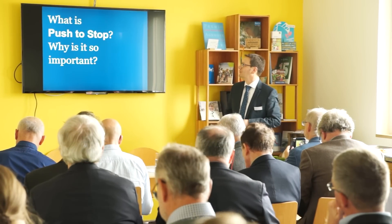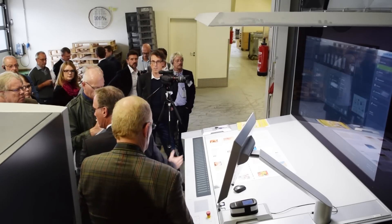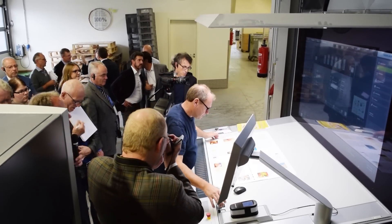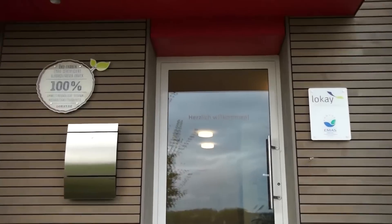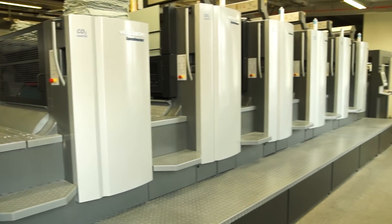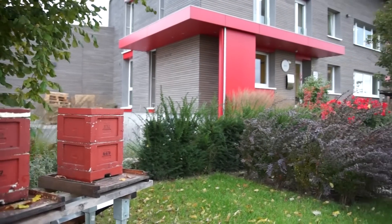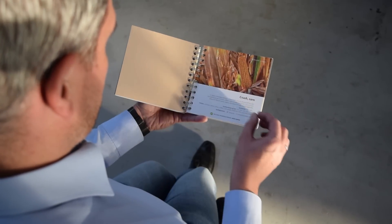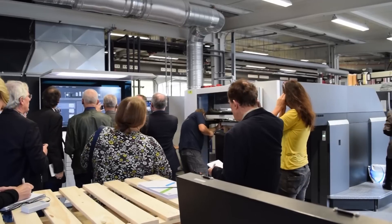A key component of this is the new push-to-stop philosophy, where the printing processes are automated and the operator only intervenes when necessary. One of the first customers to implement this philosophy was Lokai, based in Rheinheim near Darmstadt, which uses a Speedmaster CX102 with all the innovations of the Drupa version. The company has a strong focus on sustainability, from its building and machinery to delivery of the printed products. Their experience with push-to-stop has been positive, as they proudly recounted to the trade press.